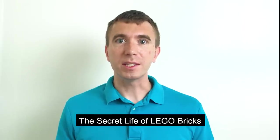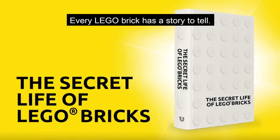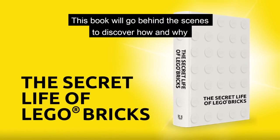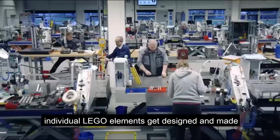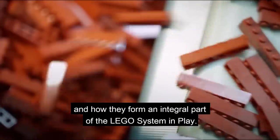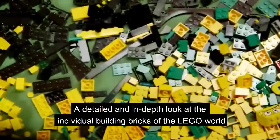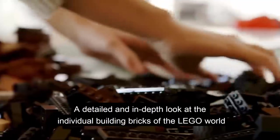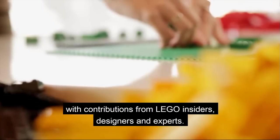The book that won the Lego Ideas vote is The Secret Life of Lego Bricks. Every Lego brick has a story to tell. This book will go behind the scenes to discover how and why individual Lego elements get designed and made, and how each of them form an integral part of the Lego system — a detailed and in-depth look at the individual building blocks of the Lego world, with contributions from Lego insiders, designers, and experts.